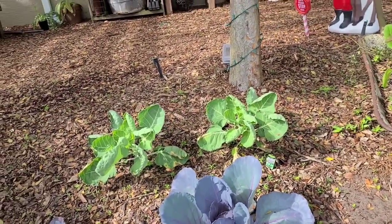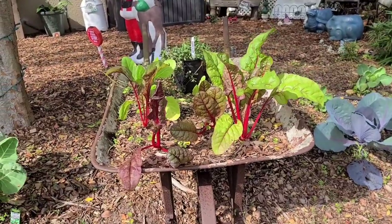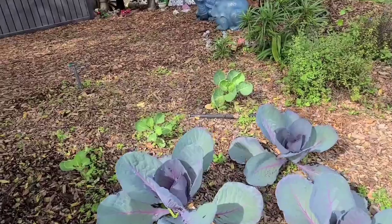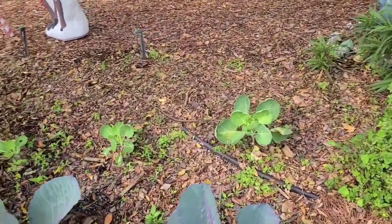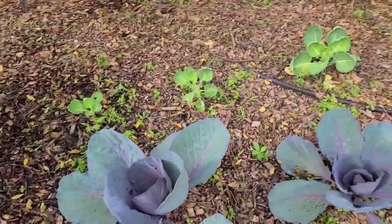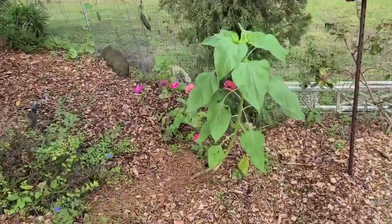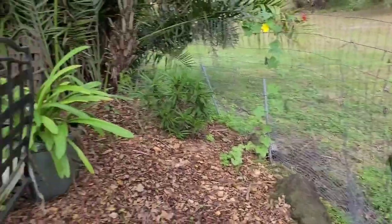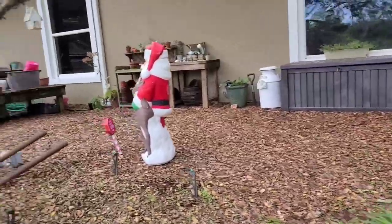I have some Brussels sprouts which I do not plan on covering. My Swiss chard is doing really well — I do not plan on covering that either. I also have some zinnias and loofah plants, and here's our little kids' play area and workshop area.